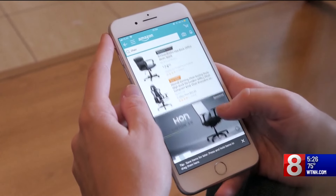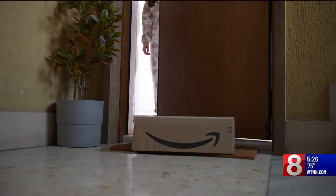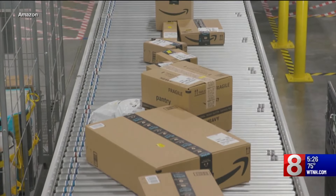She also recommends watching for deals throughout both days of the sale. Some things will be on sale across Amazon Prime Day from the 16th all the way through the 17th. But there will also be temporary sales where stock might be low on certain items — they may go on sale and then sell out.